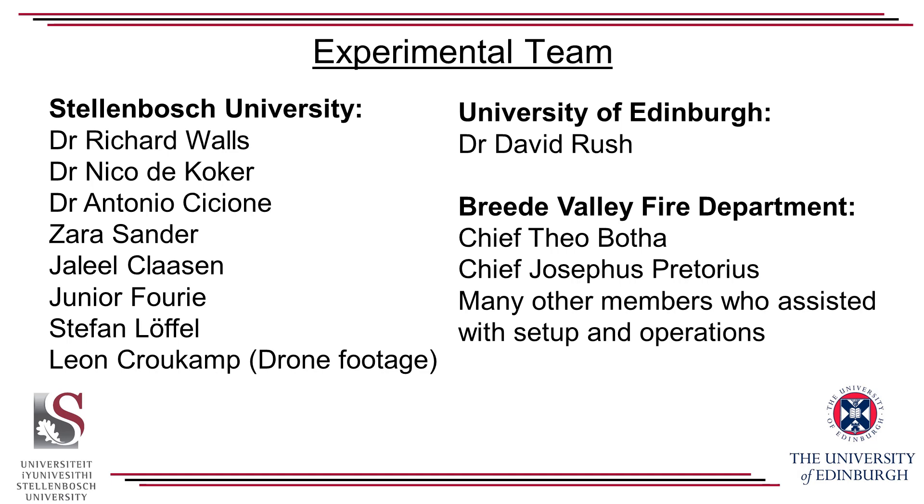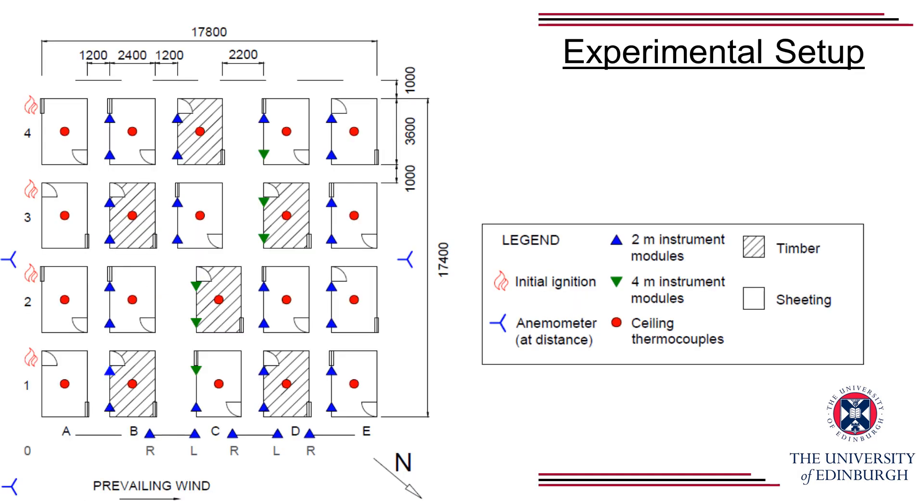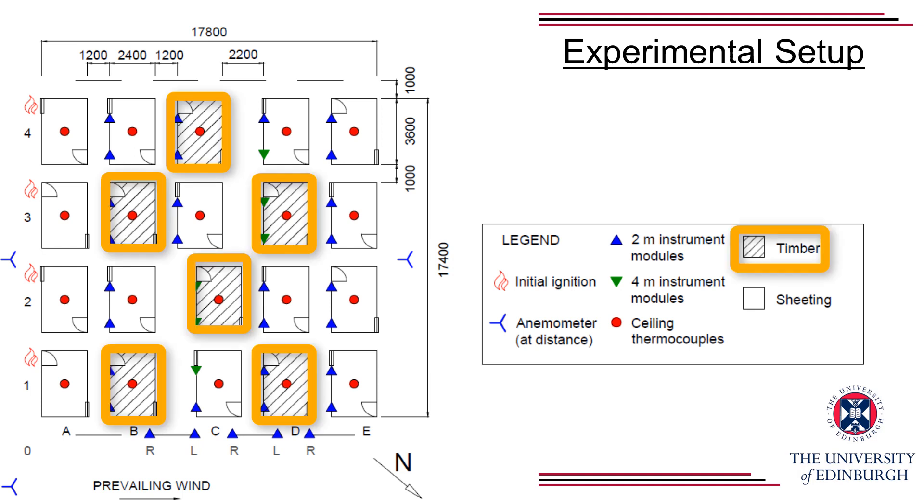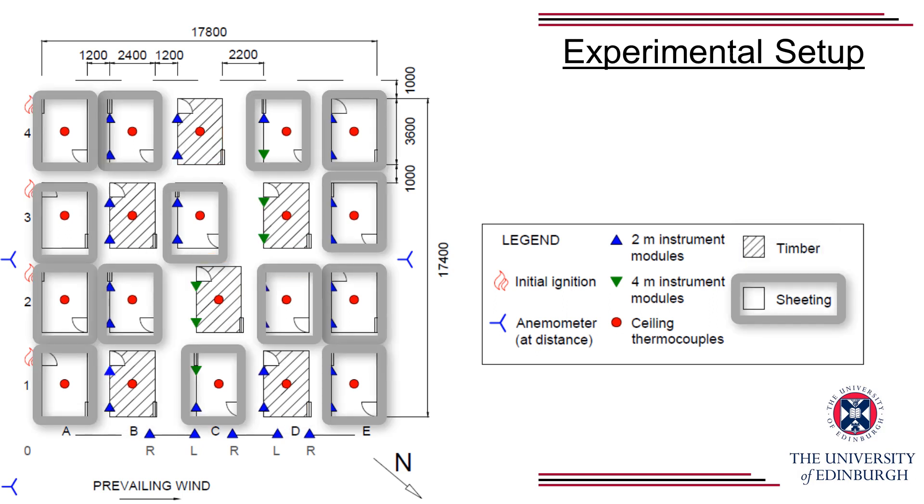Here you'll see a planned view of the experiment. The fire was lit on the left-hand side, so four dwellings in a row ignited, and then the fire was allowed to spread from left to right. This was to simulate a fire line in a large, fully developed settlement tracking through. We had six dwellings which were timber clad — timber planks on the outside — and then the remaining 14 dwellings had corrugated steel sheeting on the outside.